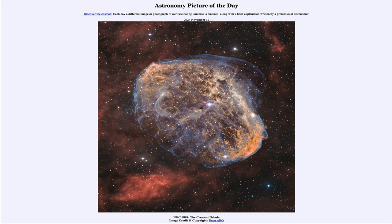So that was our picture of the day for November 12th of 2024, titled NGC 6888, the Crescent Nebula. We'll be back again tomorrow for the next picture, so until then, have a great day everyone, and I will see you in class.